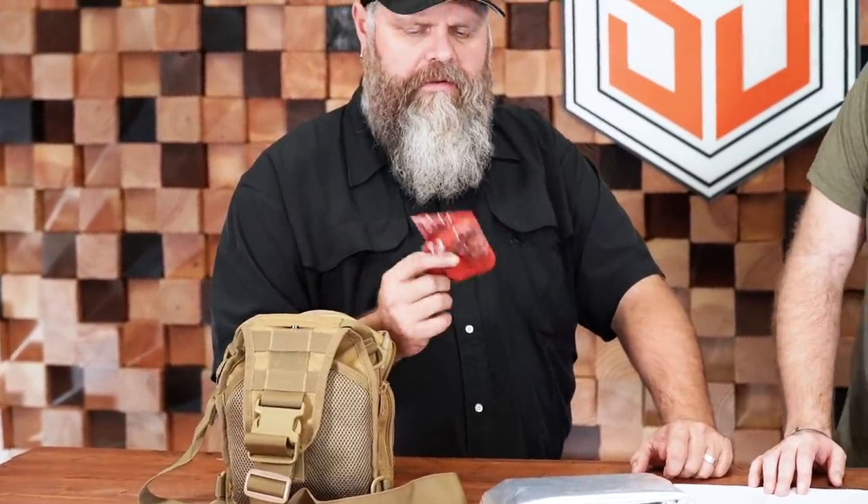One of my favorite pieces of kit is the bandana. Not only can you mop your forehead, you can use it to collect food if you're wandering around, tie an impromptu bandage, or tie it around your leg and walk through tall wet grass in the morning to collect water. It works as a pre-filter for water, a washcloth to clean your mess kit — a bandana has a zillion uses.